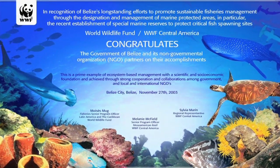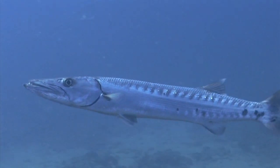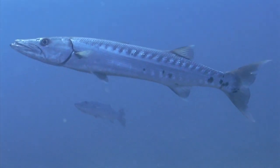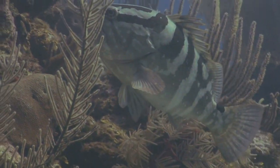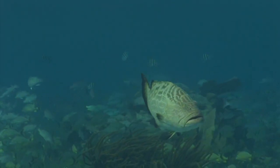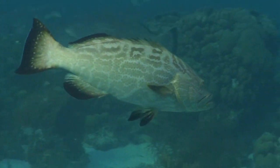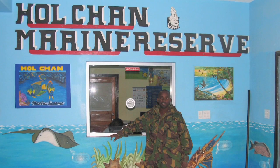Belize is one of the Caribbean's leaders in protecting fisheries. Once threatened by overfishing, Belize created networks of large fish sanctuaries which have successfully revitalized their marine resources. After four years, Hol Chan Marine Reserve had 15 times more lobster and eight times more conch than fished areas.